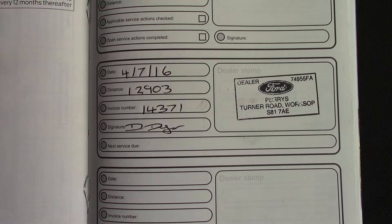Over here you've got the service history for the vehicle. And like all of our vehicles, this one comes fully forecourt prepared.